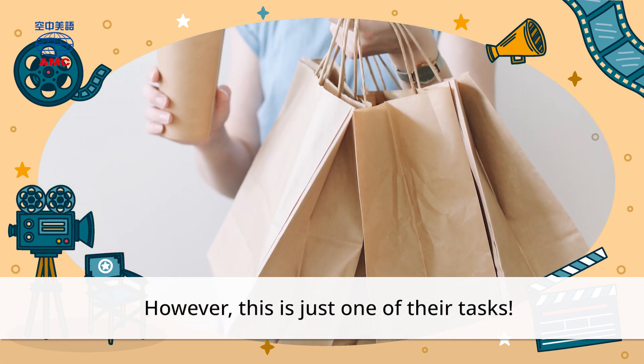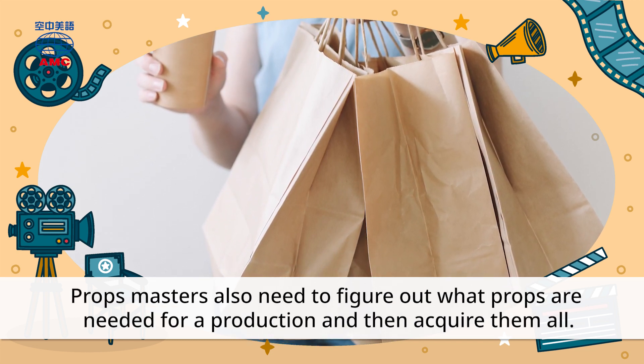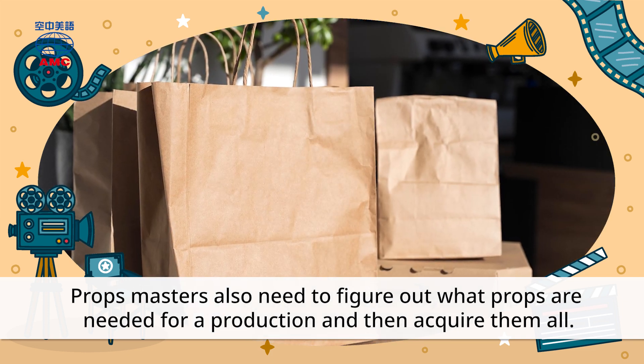However, this is just one of their tasks. Props Masters also need to figure out what props are needed for a production, and then acquire them all.